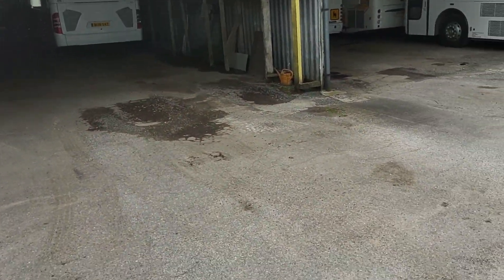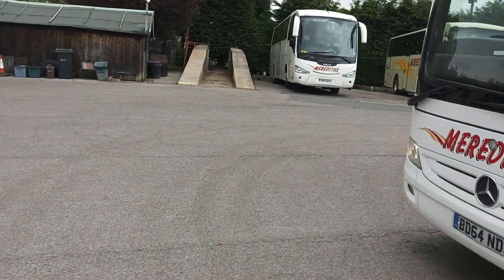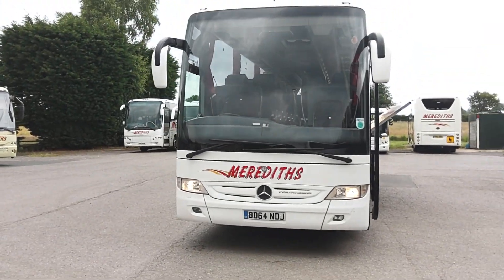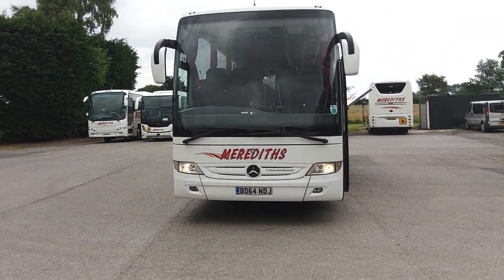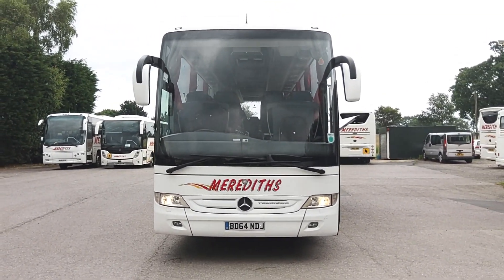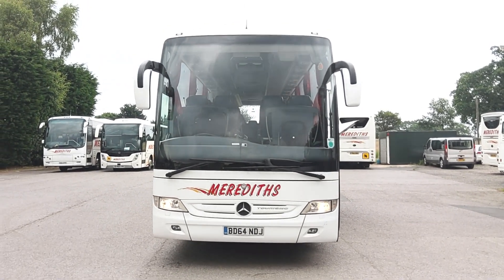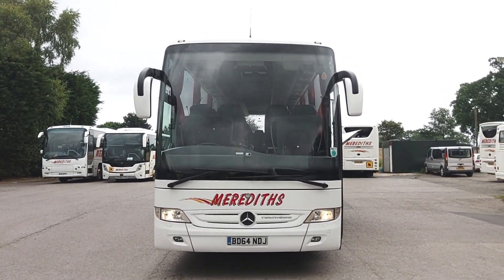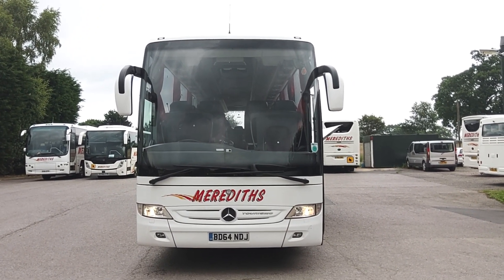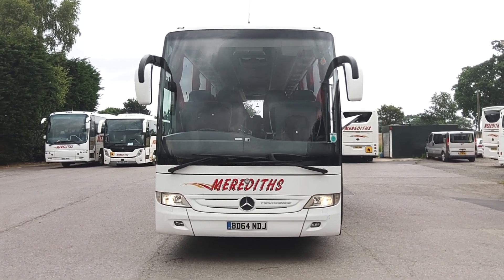All in all, as Turismo's go, a good clean straight tidy example — smart interior, demountable toilet is a bonus, ZF automatic gearbox which is a big plus over a power shift. Ticks a lot of boxes for me. To recap: it's a 2015 on a 64 registration Mercedes-Benz Turismo, 49/53 seat demountable executive coach.